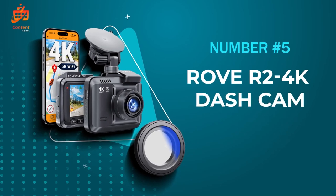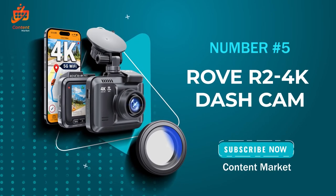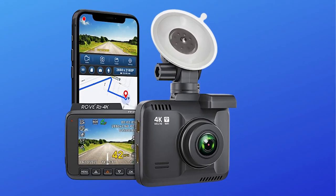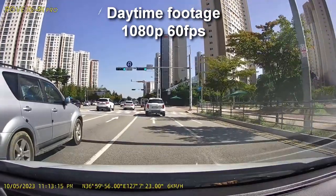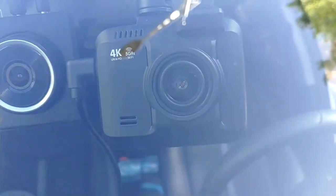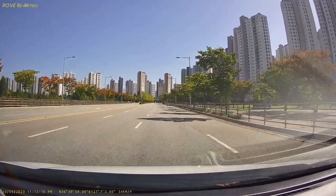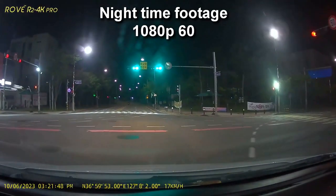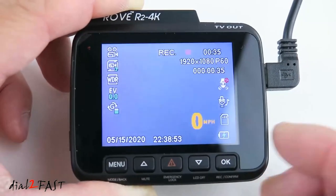Number 5: The Rove R2-4K. This nifty gadget boasts some impressive features that could make it your car's perfect sidekick. Let's delve deeper into what makes this dash cam stand out from the crowd. First, let's talk about video quality — the Rove R2-4K captures stunning 2160p resolution videos, and the clarity and sharpness are leagues ahead, thanks to its Ultra HD recording capabilities.